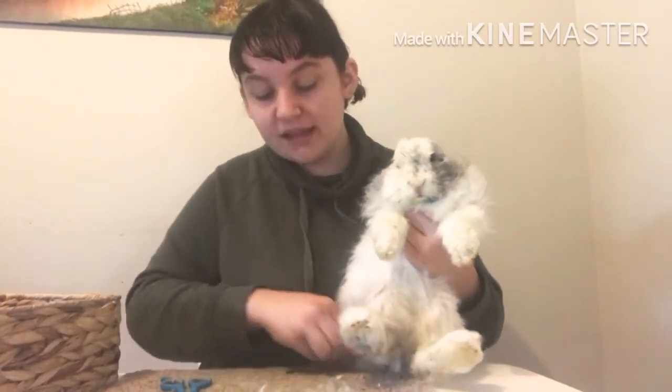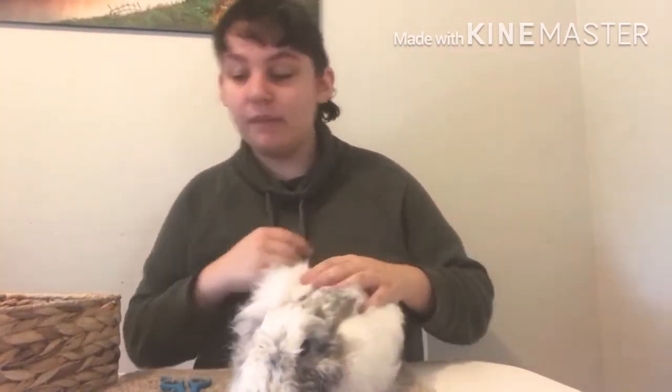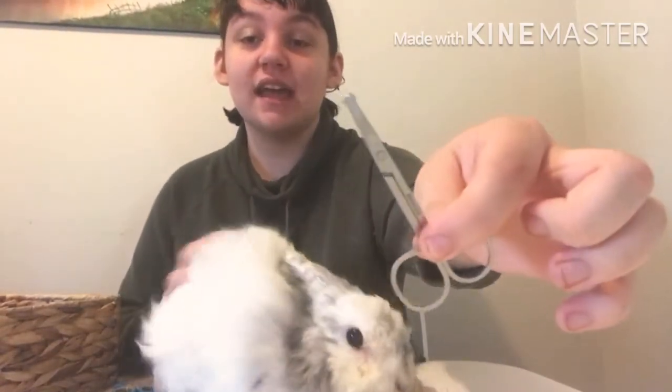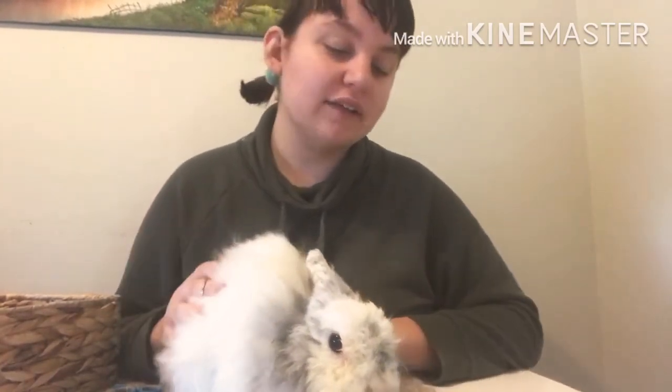I've got all the mats out that I need and I've cleaned up as much as I can around her bum area. Now I'm going to get my little scissors — that's the thing with Jersey Woolies, fur gets in your nose and it's very, very annoying. So I'm going to get my little scissors that have the one rounded tip and I'm going to clean up around her eye area. Now she does have very goopy eyes. I've asked many vets and they don't give me anything, so I just trim up as much as I need and sometimes I will do a salt wash with them if they're getting very bad.